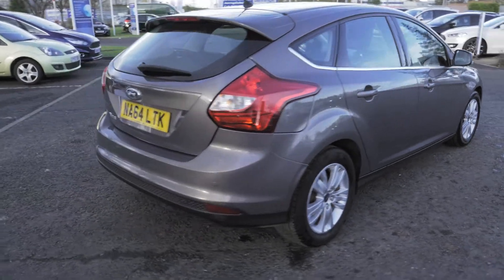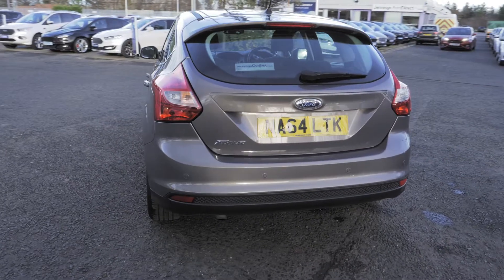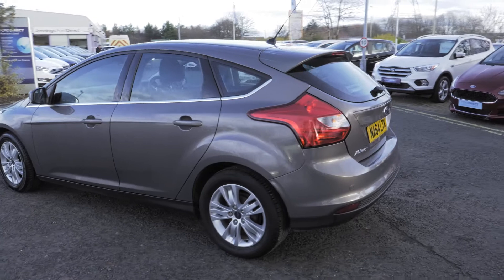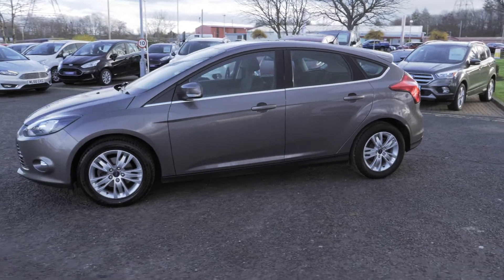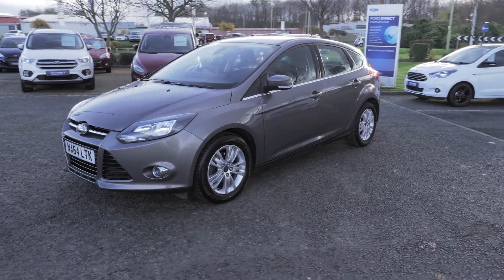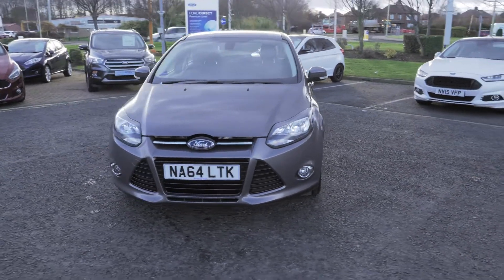Welcome to Jennings. Today we're going to be looking at the Ford Focus 1.6 TDCi 115 Titanium Navigator Hatchback. This vehicle was first registered in November 2014 and has about 18,500 miles on the clock. It's a 1.6 litre diesel engine with manual transmission.